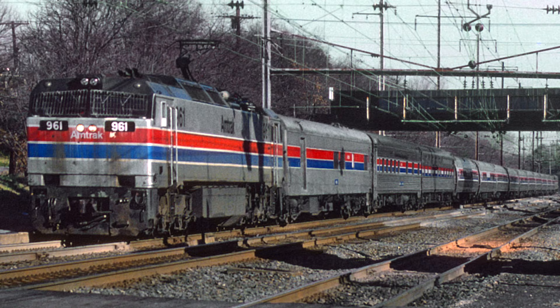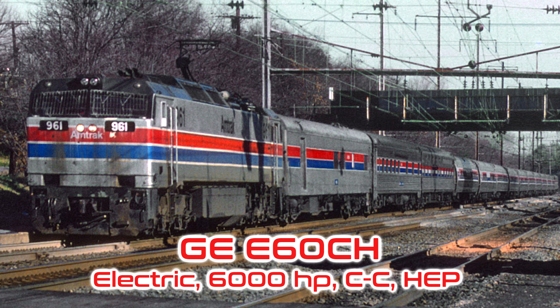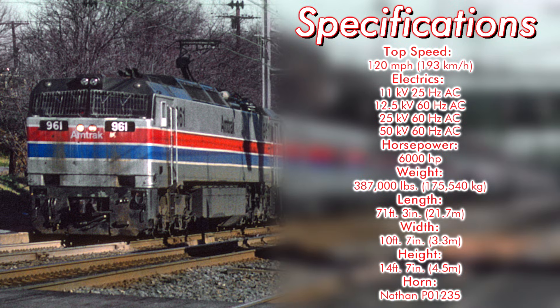As for technical specifications, the E in E60 stood for electric, 60 for 6,000 horsepower, C for the C-C wheel arrangement, and P for being a passenger variant of the unit, or H for being equipped with head-end power. They were rated for a top speed of 120 mph and produced 6,000 horsepower. They weighed in at 387,000 pounds, came in at a length of 71 feet 3 inches, a width of 10 feet 7 inches, and a height of 14 feet 7 inches.